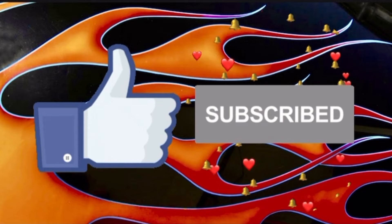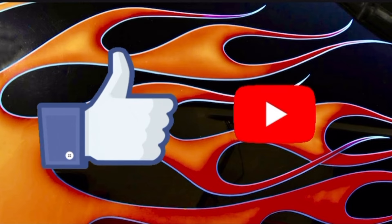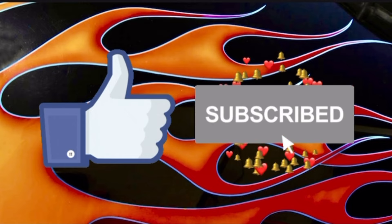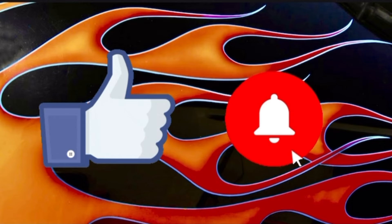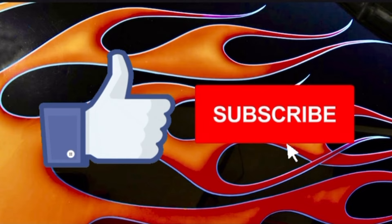Don't worry, we've still got three more cars to showcase. I just wanted to stop and say, if you like this channel, then I invite you to come join us. Please subscribe, like, and share. Tell your friends about this channel — I think they'll find it entertaining and fun as well. We'd love to have you as a member.